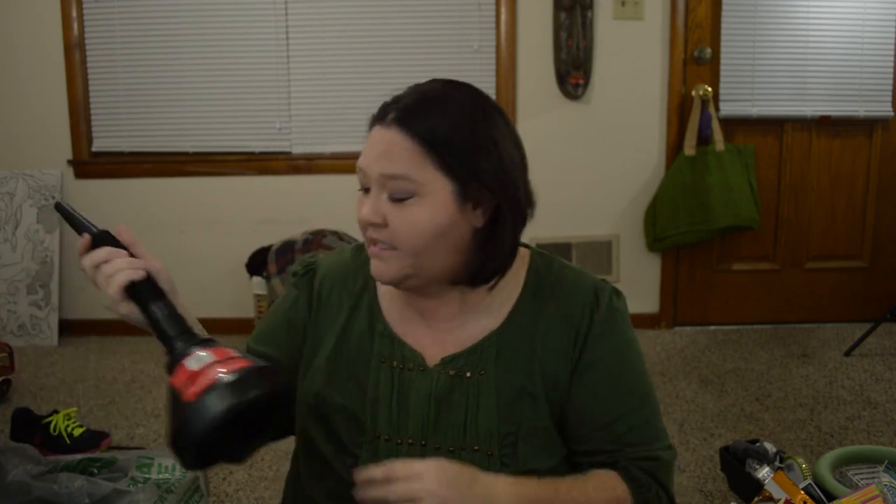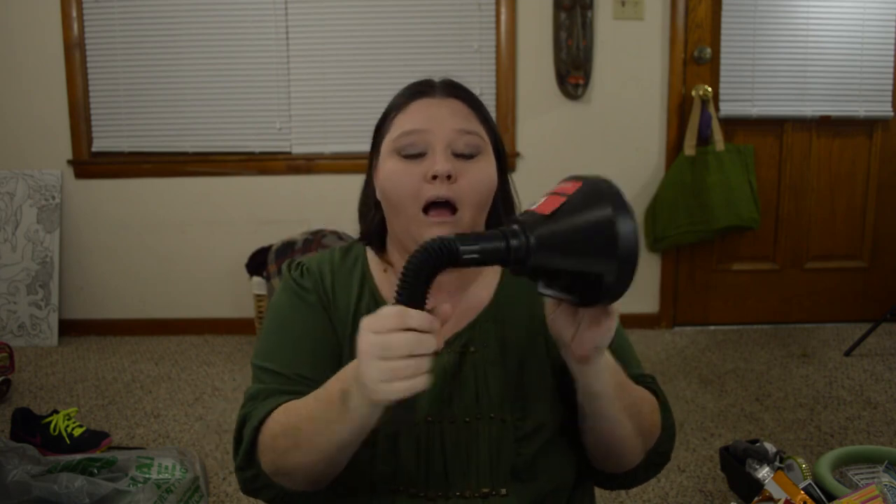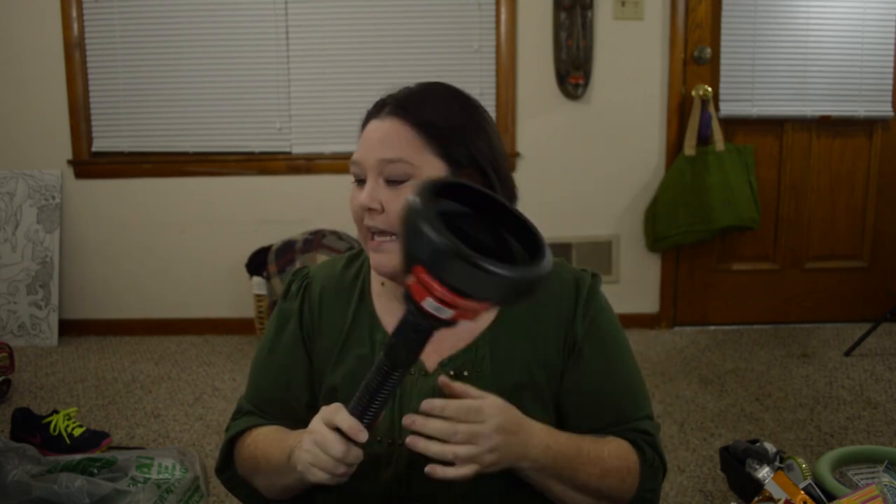The next thing I picked up is just this Jumbo Oil Funnel. These things come in handy. We always get a real Christmas tree every year, and this year the tree was so large with so much stuff underneath that we had a hard time keeping it watered. These little things come in handy, so I did pick up another one of these.